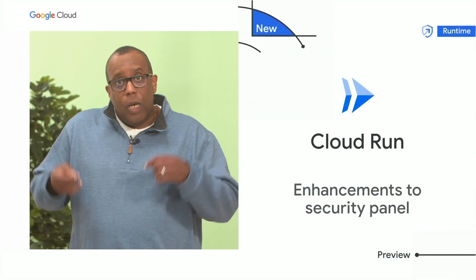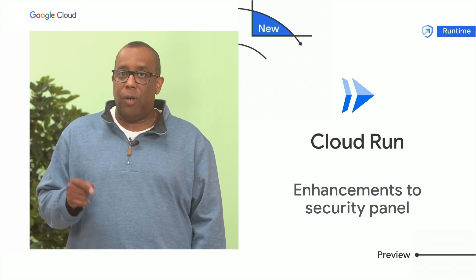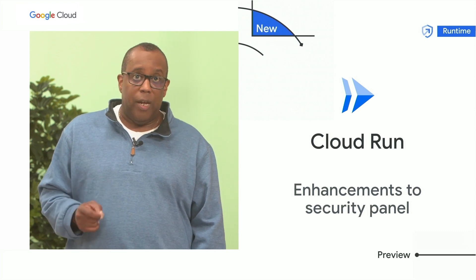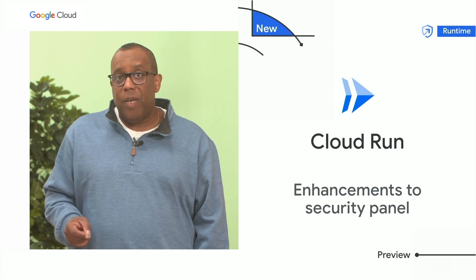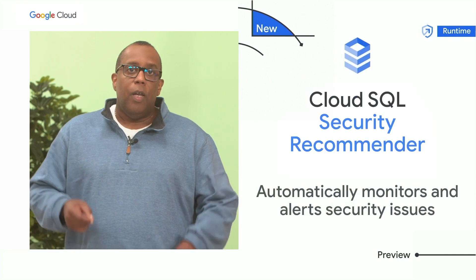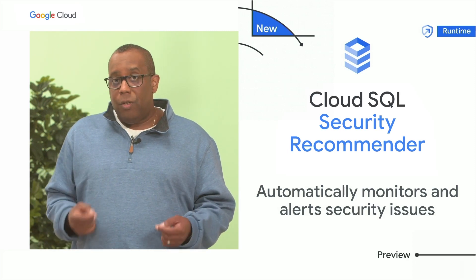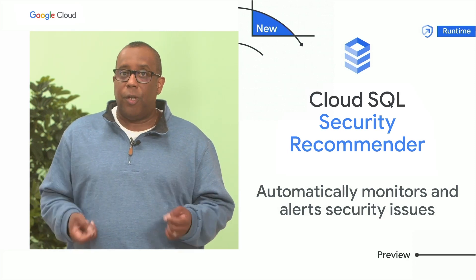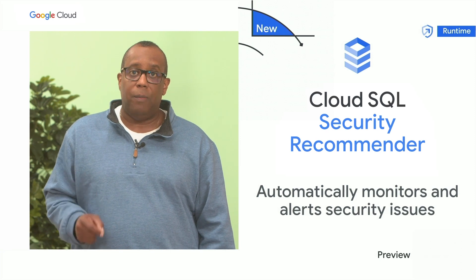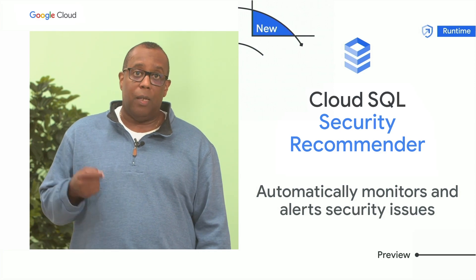For customers on Cloud Run, our serverless platform, we're introducing new enhancements to Cloud Run's security panel. It now displays software supply chain security insights such as SLSA build level compliance information, build provenance, and vulnerabilities found in running services. When your developers are building applications, oftentimes they will need databases. I'm happy to introduce Cloud SQL Security Recommender, which can automatically monitor the security posture of your databases, alert you on potential security vulnerabilities, and provide guidance to help mitigate the risks.